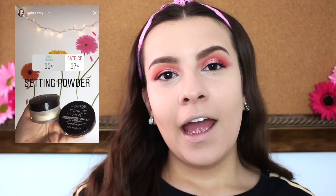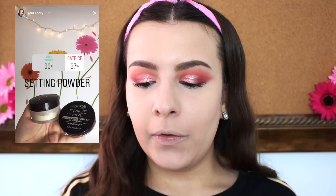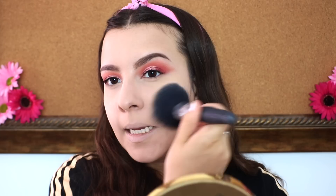For setting powder, you guys chose the Laura Mercier Translucent Setting Powder — that won 63% to 37% over the Catrice Prime and Fine Mattifying Powder. I'm taking this on my little pointed buffer brush from Morphe, setting underneath my lids and underneath my eyes first, then setting the rest of the face with the same powder.